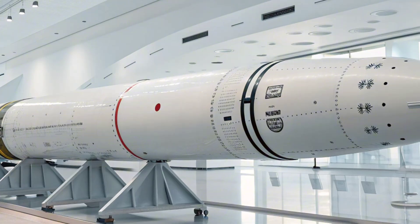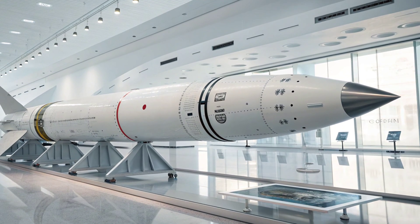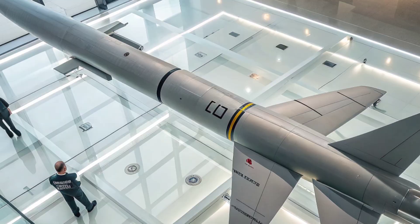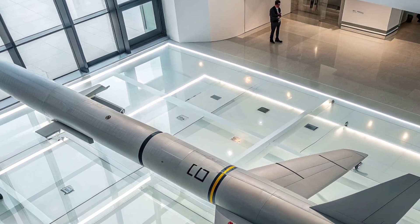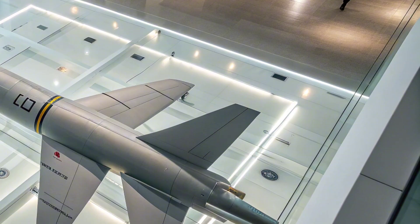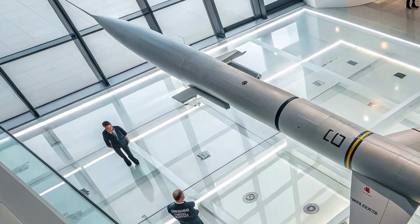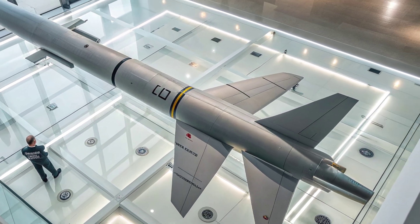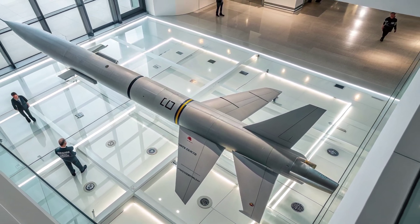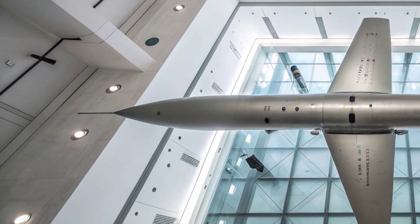Despite its potential, the journey of the AGM-183A has not been without challenges. Several early test failures and technical difficulties raised questions about its reliability and cost. However, continued development and refinement have kept the program moving forward. Each test provides critical data that brings the system closer to operational readiness. The Air Force remains committed to perfecting this weapon, emphasizing that breakthroughs of this scale take time and precision.